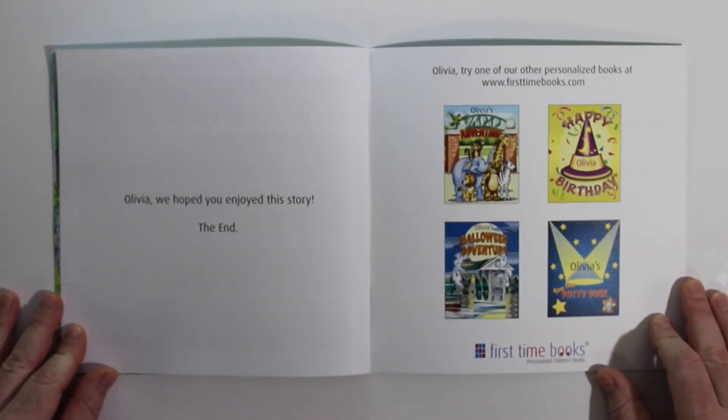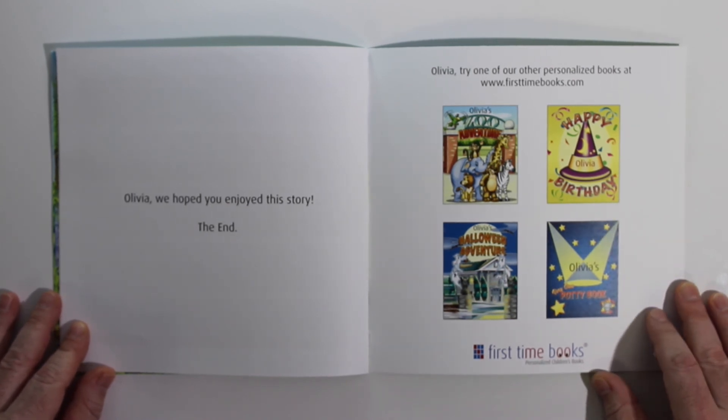Olivia, we hope you enjoyed this story. The end. Try one of our other personalized books at firsttimebooks.com.